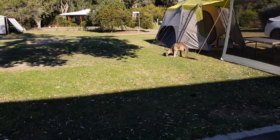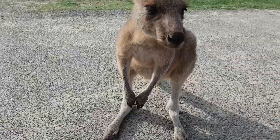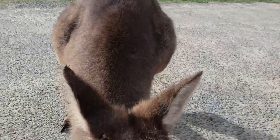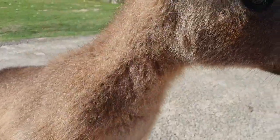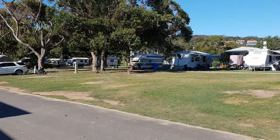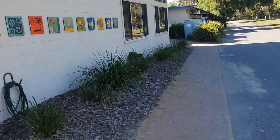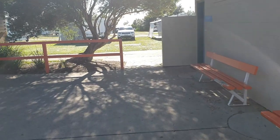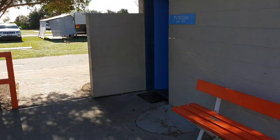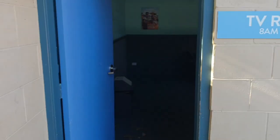These guys are all around the park and they're quite friendly. As you can see, it is a large caravan park — loads and loads of room. Here on my right there's a TV room and there's all sorts of fun equipment.